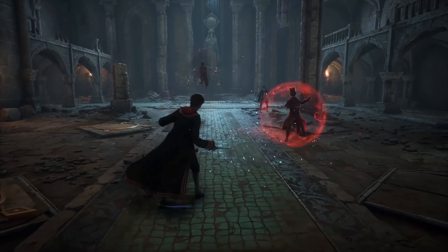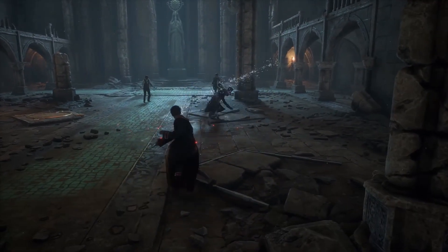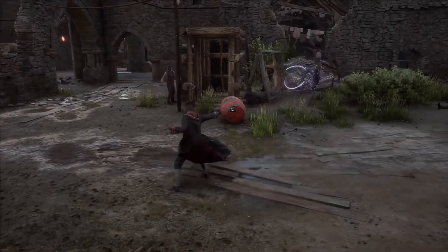Confringo is the next spell, possibly one of the funnest spells available. Simply used to make things go boom — you guessed it, an explosion spell.